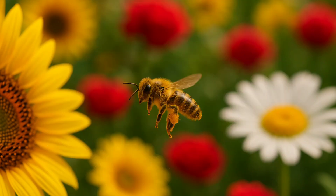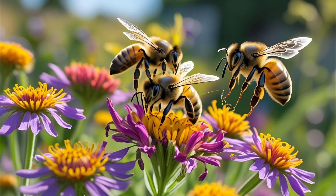Pollination magic. When a bee visits a flower, pollen sticks to its body. As it flies to another flower, the pollen is transferred — this is called pollination. Thanks to pollination, plants grow fruits and seeds. So bees not only give us honey, they help our crops grow too.